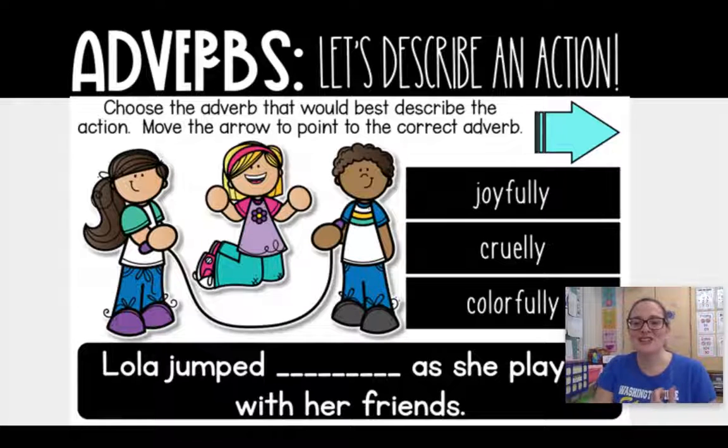Let's take a look at an example. We're going to choose the adverb that best describes the action. Look at these kids here — they're jump roping. Let's look at some of these adverbs: joyfully, cruelly, and colorfully.